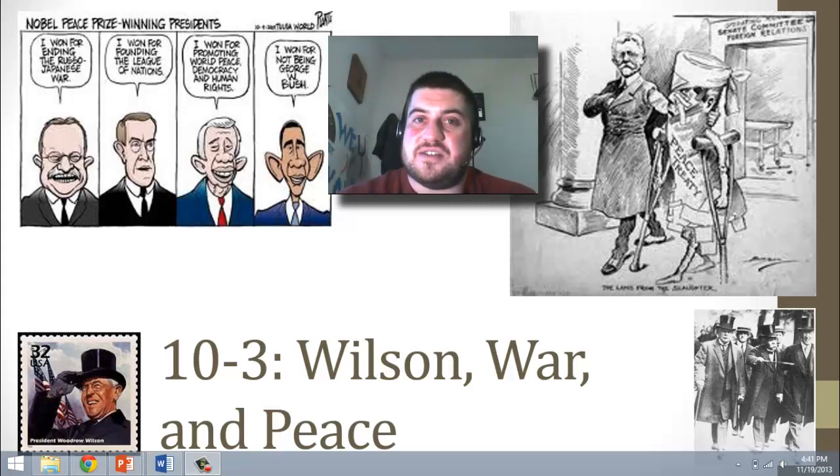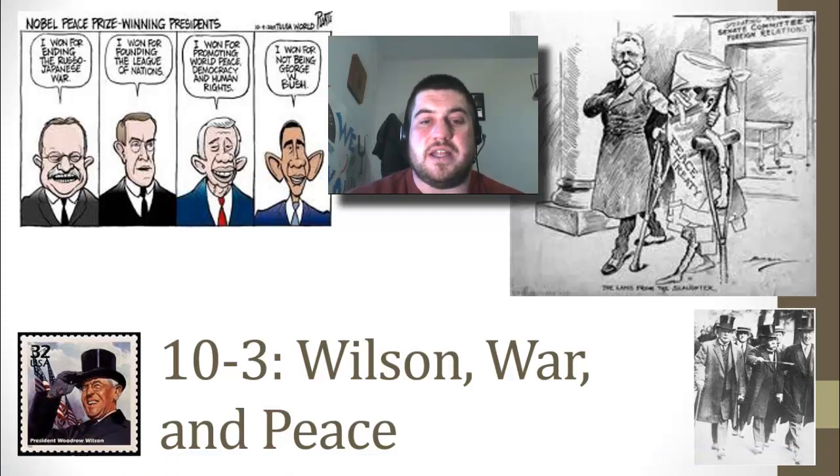Hello and welcome back to the last video of Chapter 10 about World War I, about Wilson, War and Peace, and the United States after World War I, heading into our next chapter, the 1920s.